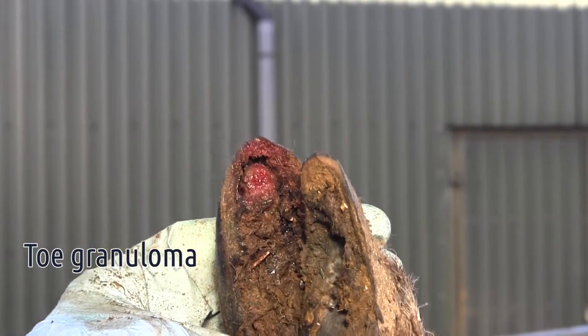Toe granulomas can be difficult to treat, so it's often worth consulting your vet for the best advice for treatment in your particular case. The best way to avoid toe granulomas is to avoid over-trimming feet.